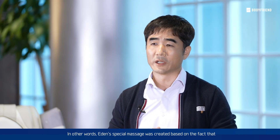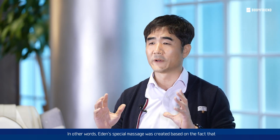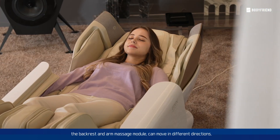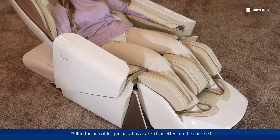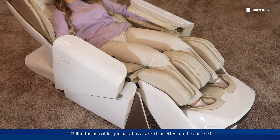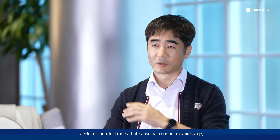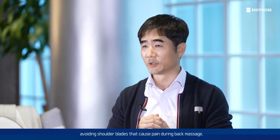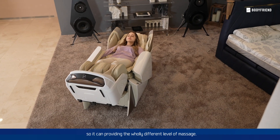In other words, Eden's special massage was created based on the fact that the backrest and arm massage module can move in different directions. Pulling the arm while lying back has a stretching effect on the arm itself, avoiding shoulder blades that cause pain during back massage, so it can provide a wholly different level of massage.